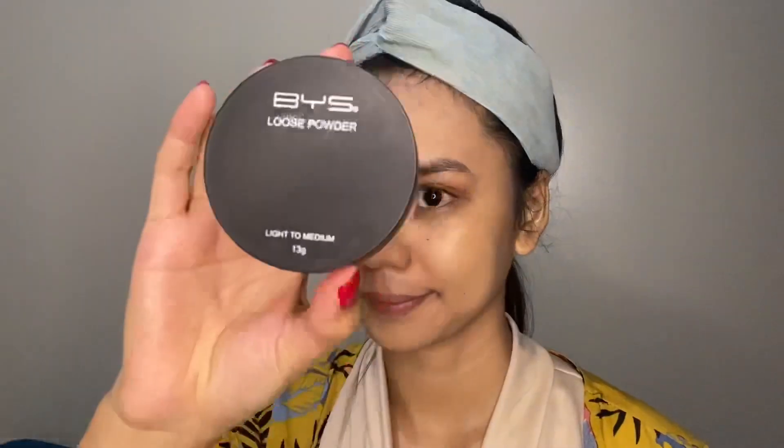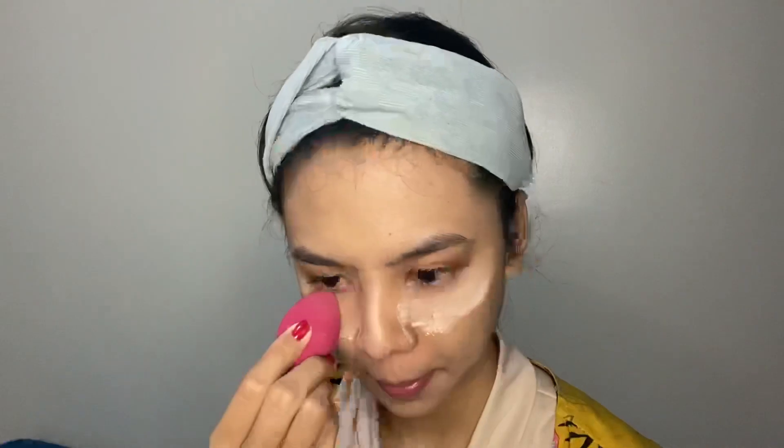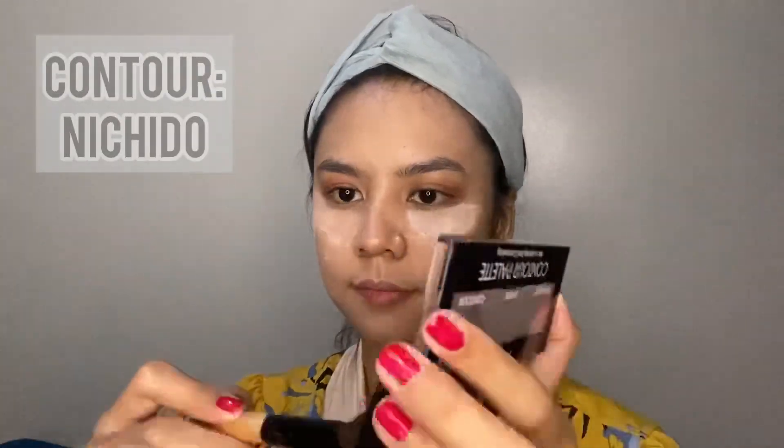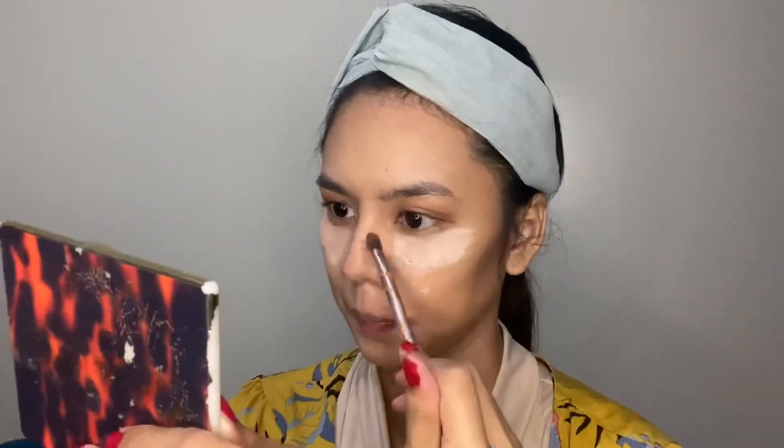And let's bake using loose powder from BYS to avoid creasing under the eyes. And of course, to sculpt the face, I'm using the contour palette from Michido. And for hints of definition, don't forget to contour your nose as well.